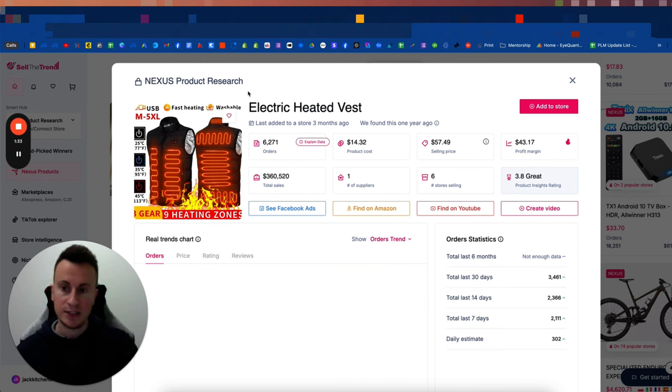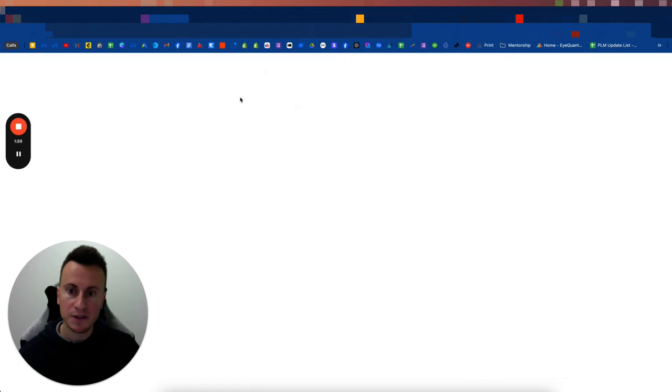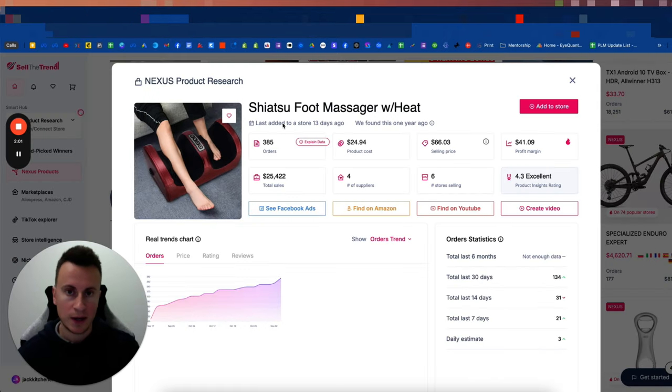Once you've selected your product, find your perfect target audience. Are you selling heated clothing to people who go camping in winter, people who play golf, or people who walk dogs? Find your unique USP — your special reason why somebody would buy from you and not the competition. If you're going to be successful at dropshipping, you have to do things in a unique way.